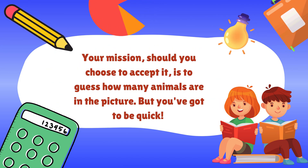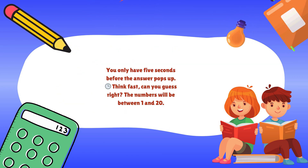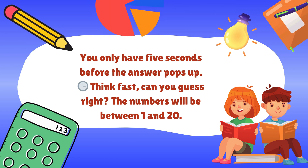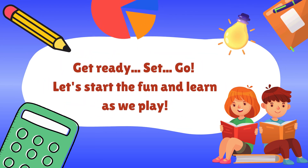Your mission, should you choose to accept it, is to guess how many animals are in the picture. But you've got to be quick — you only have five seconds before the answer pops up. Think fast. Can you guess right? The numbers will be between 1 and 20. Get ready, set, go. Let's start the fun and learn as we play.